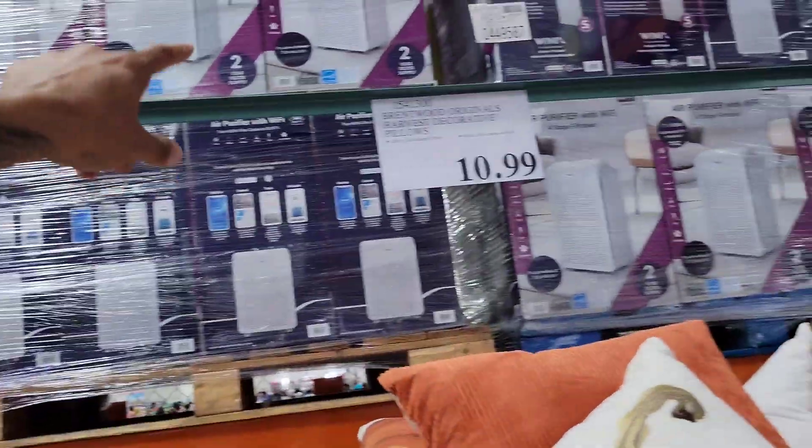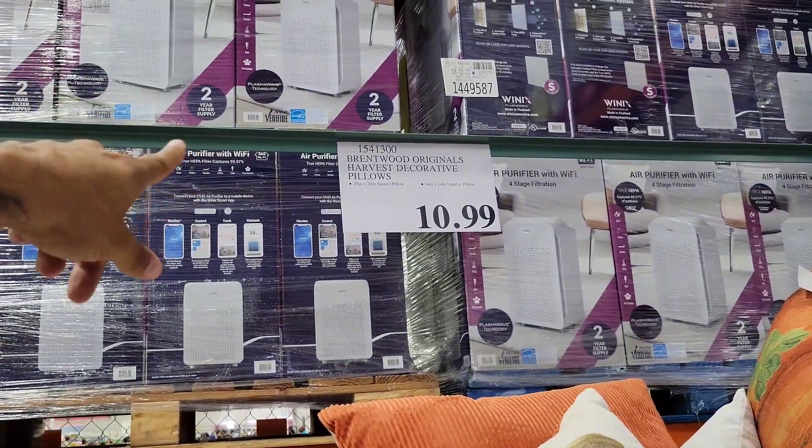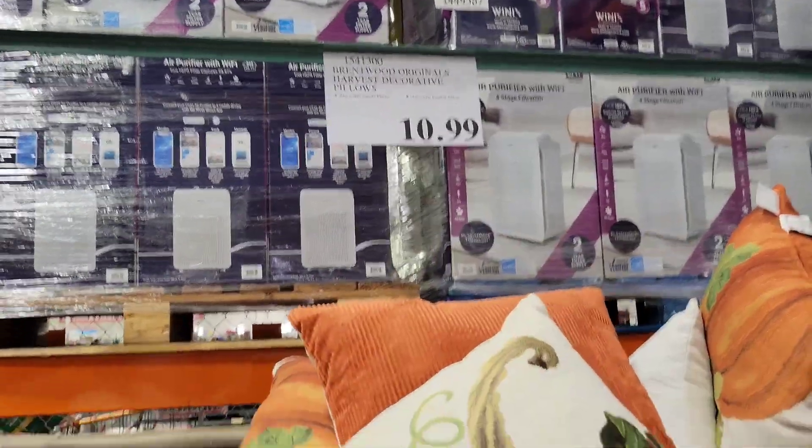They also got the lumbar style. Instead of the square, you can get the lumbar for the same price. That's the longer one.